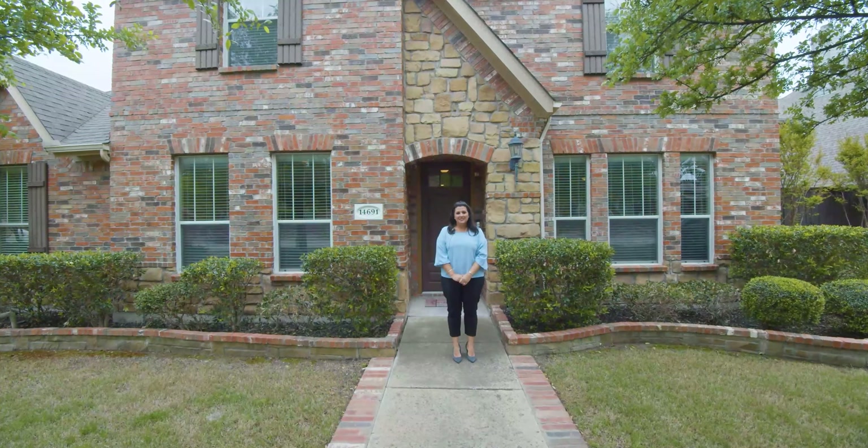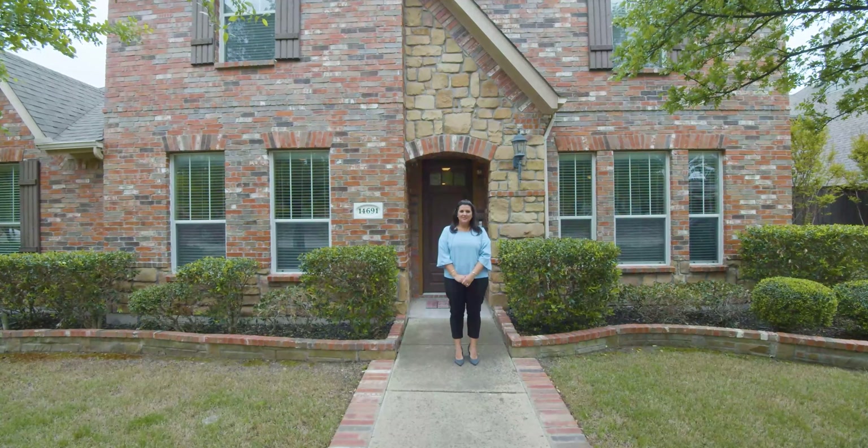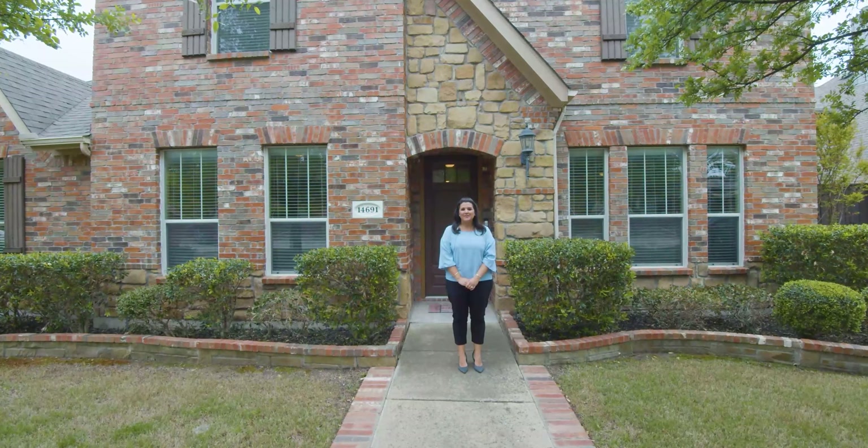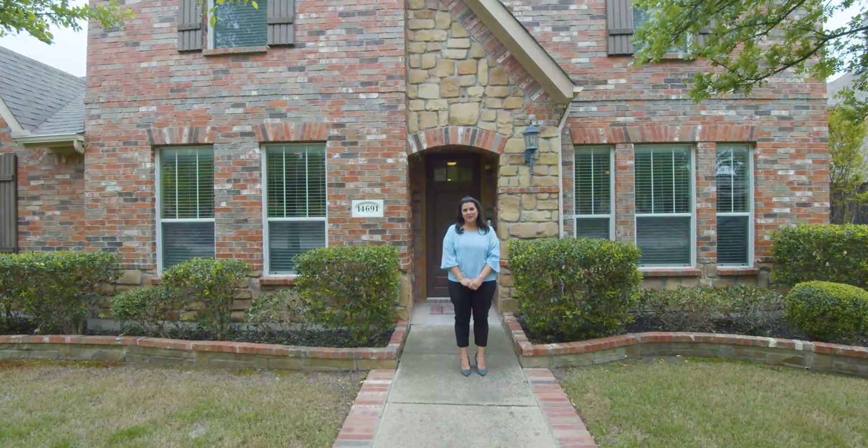Hi, Amy with Aquista Real Estate. I can't wait to show you inside my newest listing at 14691 Blake Hill Drive in the Turnbridge Manor neighborhood in Frisco.